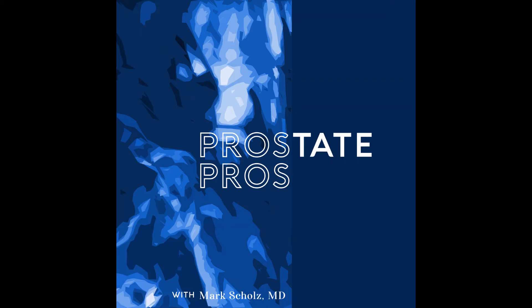If PSA doesn't decrease on Zofigo, does it mean it's not working? Interestingly, both Zofigo and the immune medicine Provenge have been shown to prolong life, but there isn't necessarily a PSA decline. The trials proving longer survival are unequivocal — randomized prospective double-blind trials. What's likely going on is that the rate of cancer progression is being retarded: rather than knocking out huge amounts of cancer, we're stopping the growth and slowing it down. This is how people can live longer with these medicines without dramatic PSA declines.